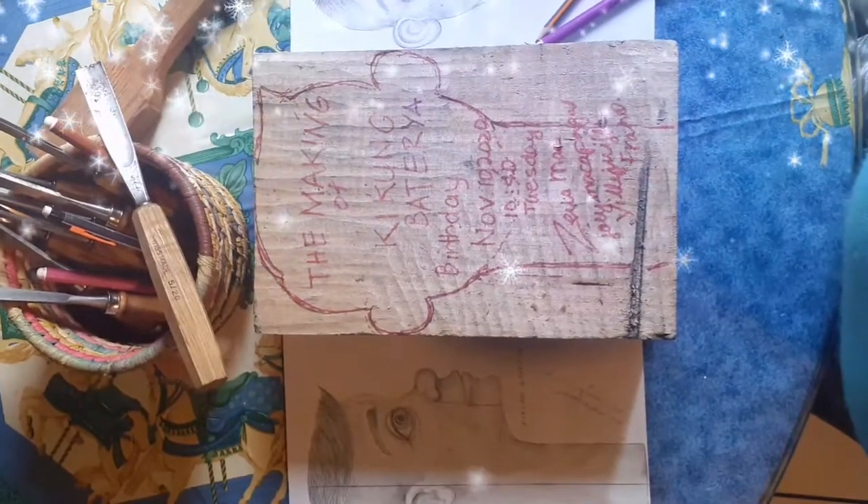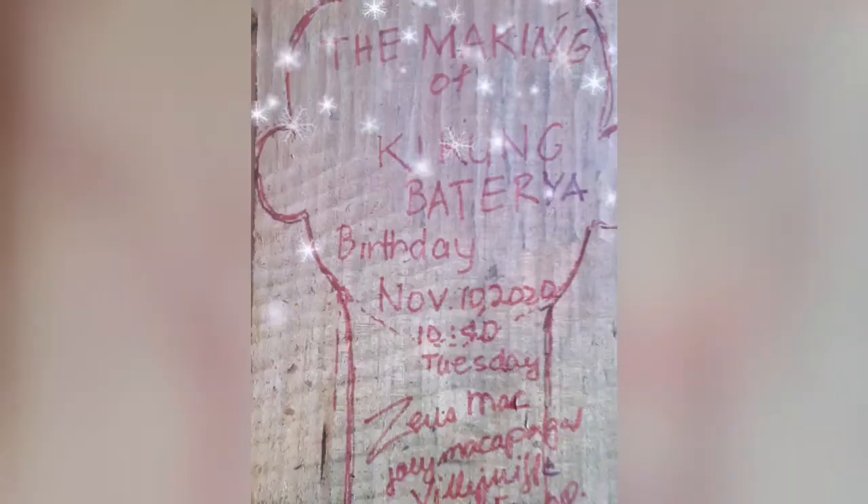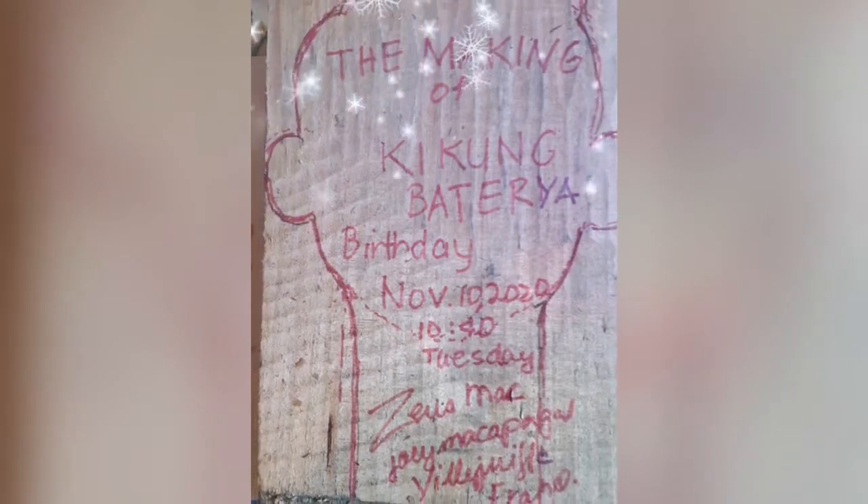which is November 10, 2020. It is Tuesday and 10:40 in the morning. The very first part to carve is the head of Kiko.